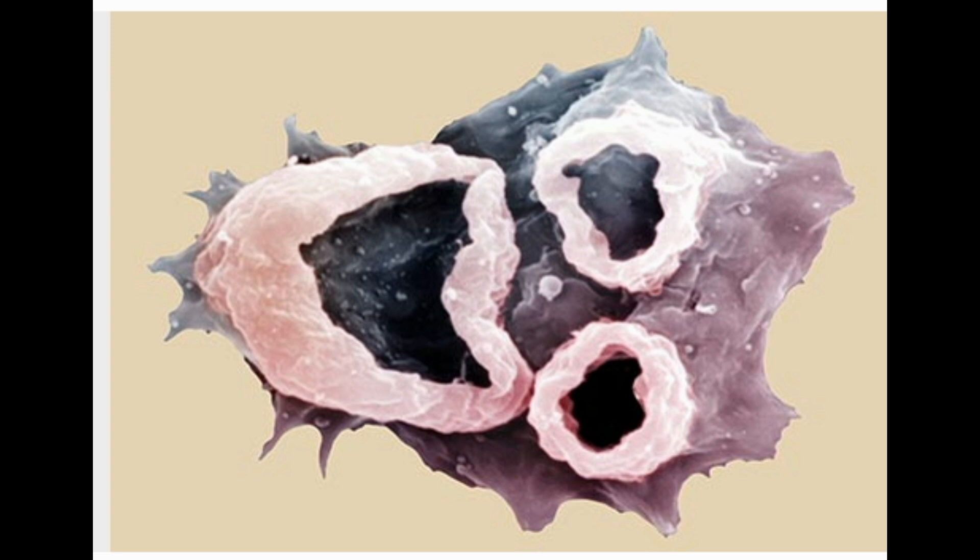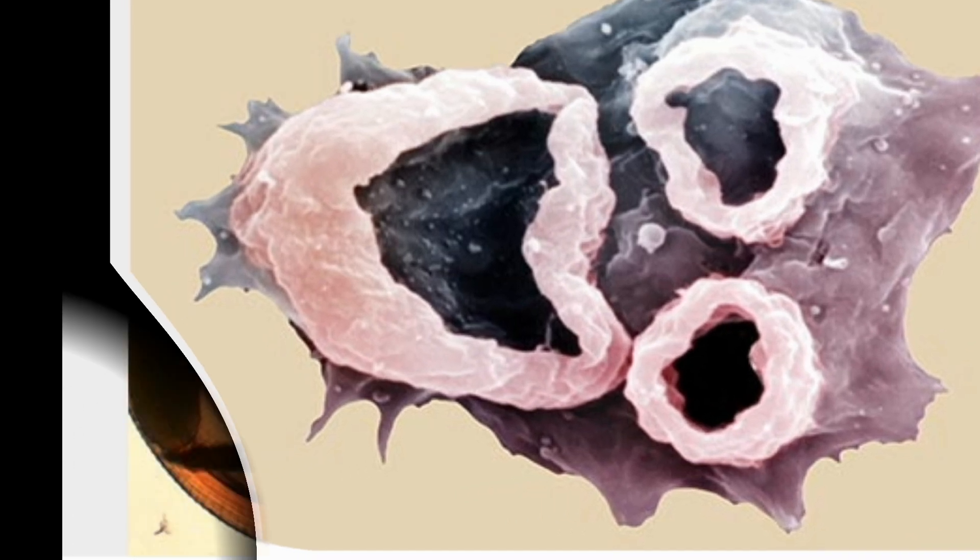Seven: Naegleria Fowleri. This is called the brain-eating amoeba because it destroys brain tissue. It lives in warm lakes and rivers, and it can travel up your nose when you swim. Symptoms include headaches, fever, nausea, and vomiting. Later, it can cause stiff neck, seizures, and hallucinations. Most infected people die, but the disease is rare. Between 1962 and 2008, there were 111 reported cases in the US, mostly among young, healthy men.